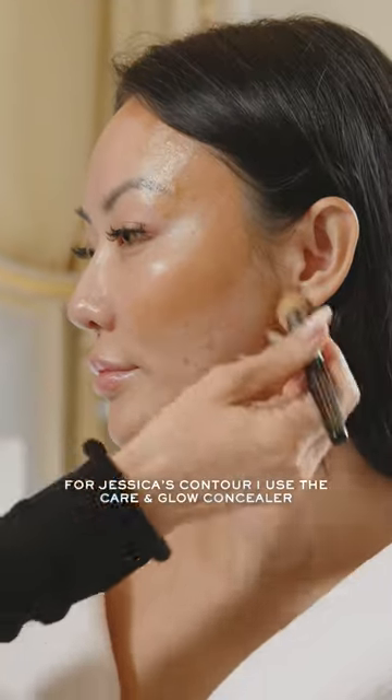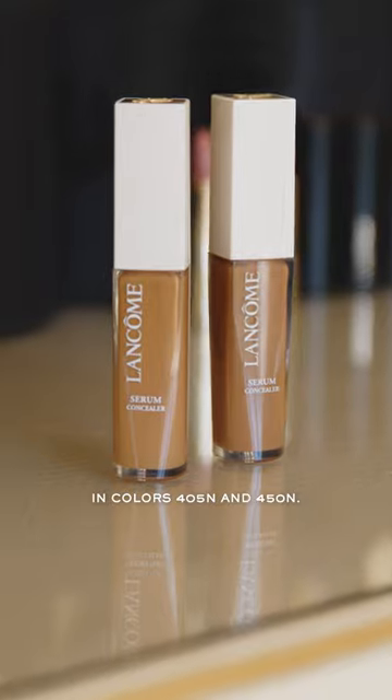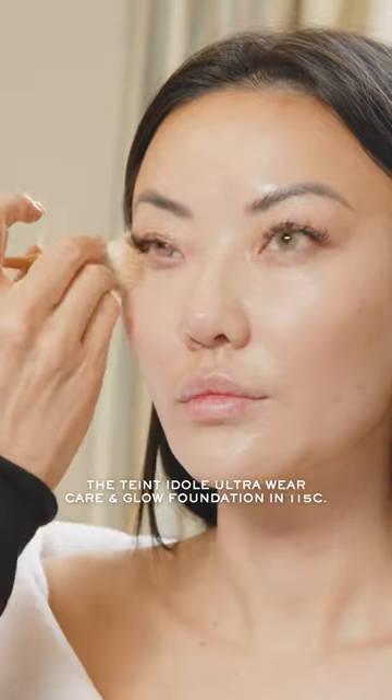For Jessica's contour, I used the Karan Glow Concealer in colors 405N and 450N. For Jessica's foundation, I used the Teint Idole Ultra Wear in 115C.